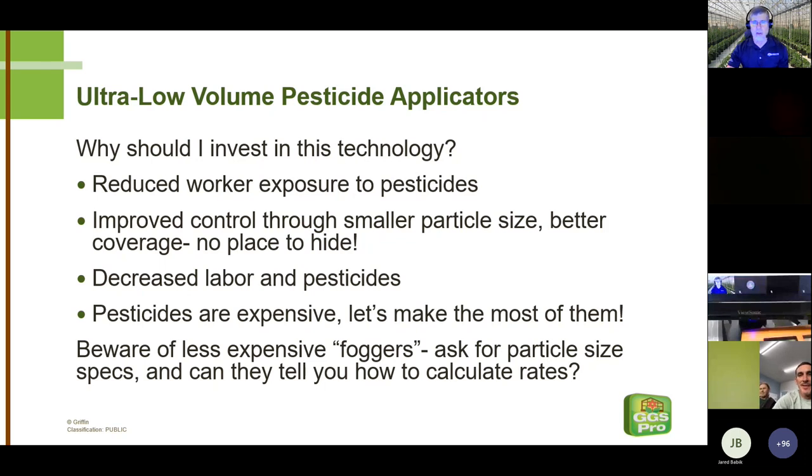Nobody likes to spray, and the people we're hiring would rather not be out spraying pesticides. There's a big advantage in reducing worker exposure when you go to fogging. Jared will be talking about the DRAM autofog, which is totally automated with timers — you're not in the greenhouse when it turns on or off. Even other fogging technologies lead to a lot less worker exposure. Growing poinsettias, we're trying to make every square inch count. With fogging, there's none of the issue of wiping your suit against what you just sprayed going down an aisle.